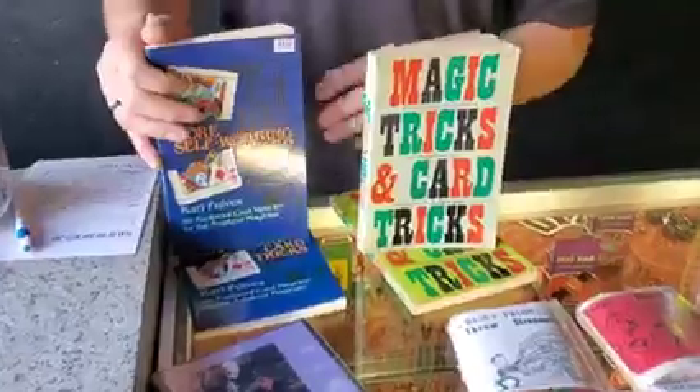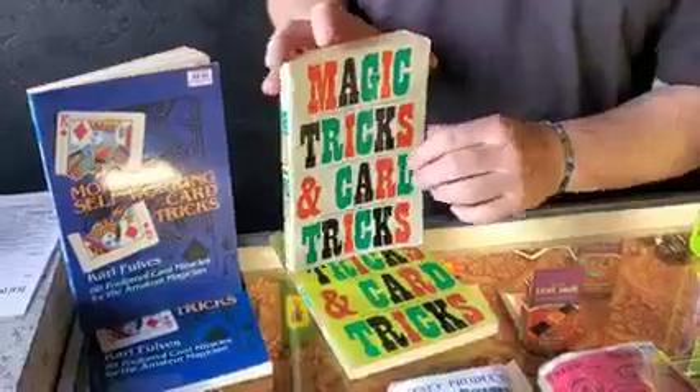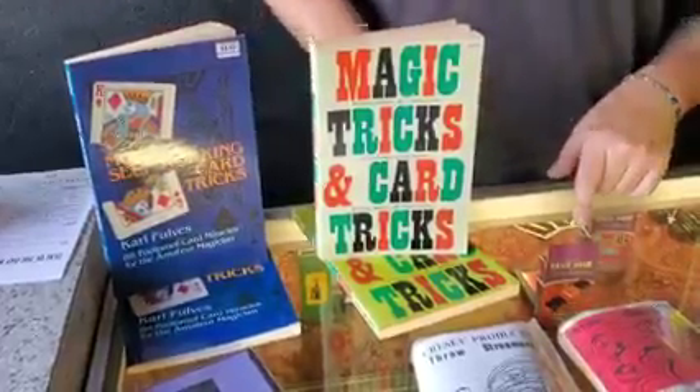We're going to go back over and start with the books. The first one is More Self-Working Card Tricks by Fulves, and the next one is Magic Tricks and Card Tricks by Wilfred Johnson. Both books are $4 each and we have two copies of each. If you want one, comment down below.